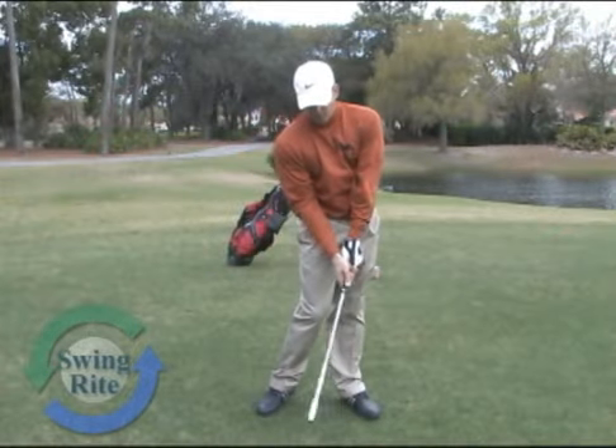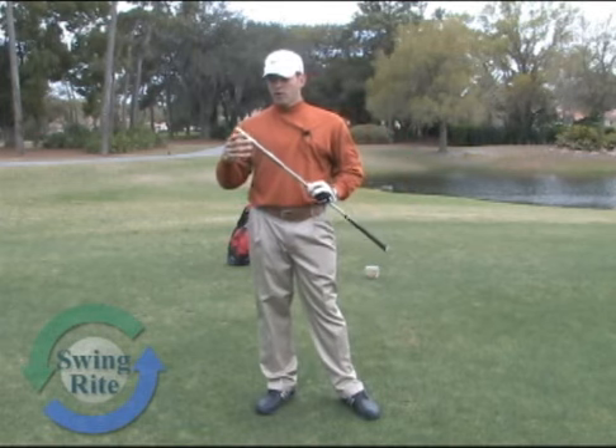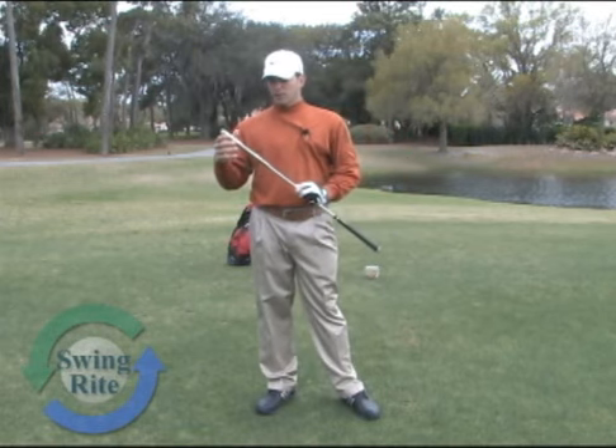It was helping me get my impact right here, but as my swing speed got more and more, a lot quicker, I was able to get down to five.